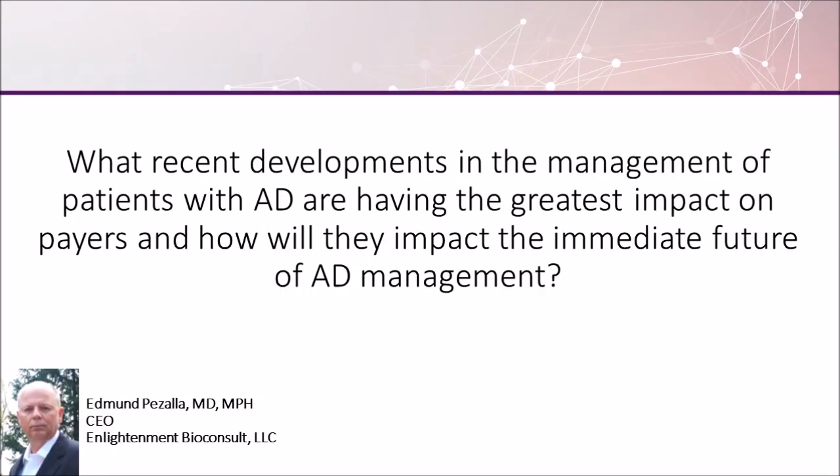Payers had not thought very much about atopic dermatitis and its management for the past several years because there had not been the introduction of any new therapies that were really that effective or different from previous ones. It mostly had been drugs that were either off-label or topical agents that had limited effectiveness. Now we have improvements in outcomes because of more effective and targeted interventions. This not only got everybody's attention, but it provides an opportunity to find out which patients need these and which patients need other sorts of interventions, and also it means that we're now paying more attention to how to measure patient outcomes and success.